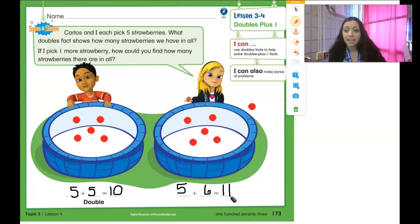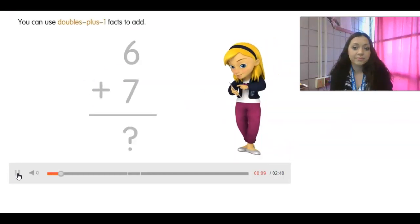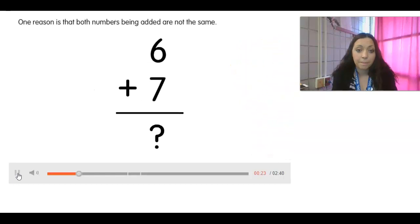We're going to watch a quick video to help us with this. You can use doubles plus one facts to add. Is this a doubles fact? No, it is not a doubles fact. One reason is that both numbers being added are not the same. What is the difference between six and seven? The difference is one. So this fact is one more than a double — a double plus one. Doubles plus one facts are also called near doubles.